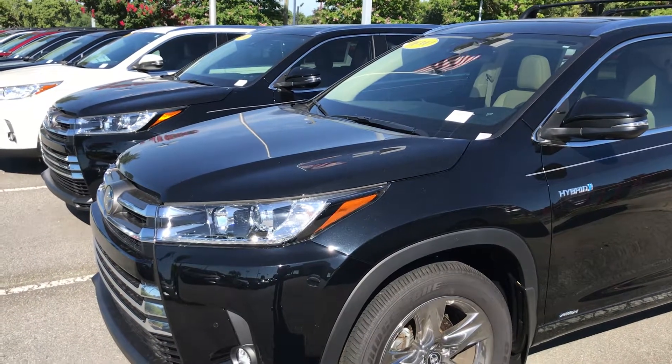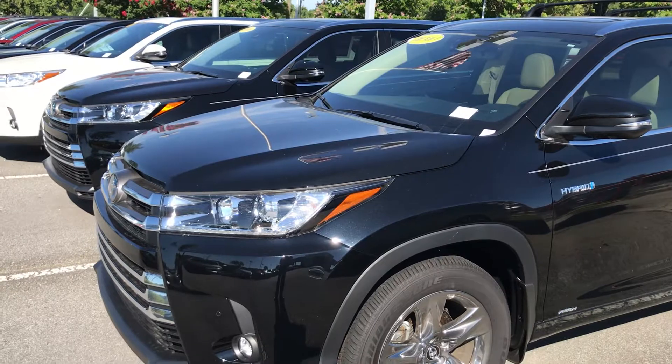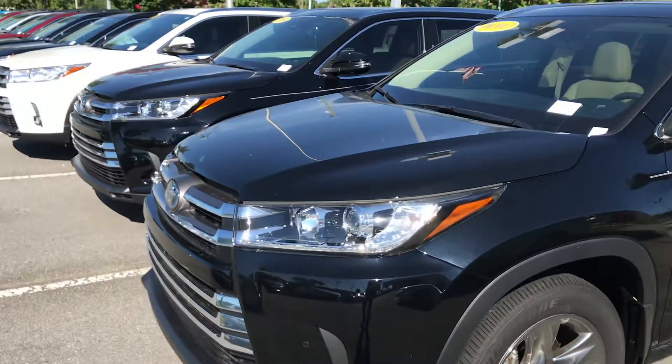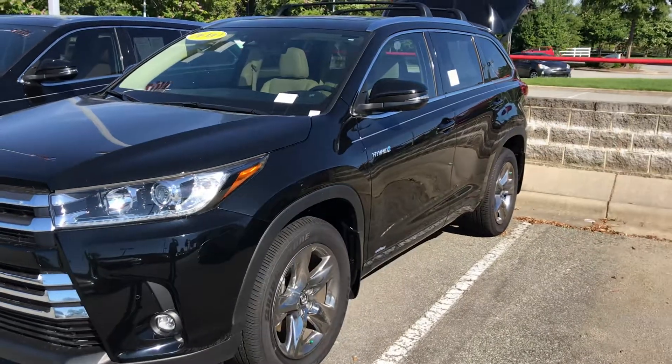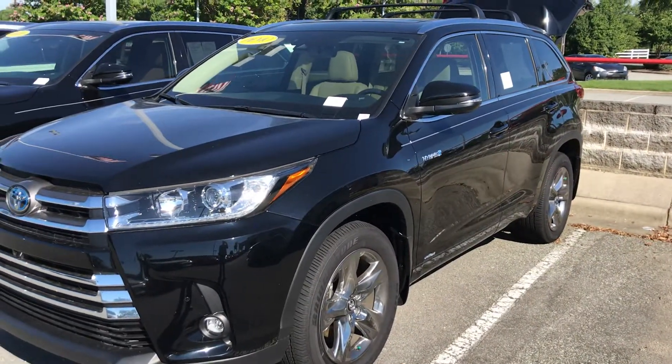Hey Steve, this is John from Marc Jacobson Toyota. I'm here showing you the 2019 Highlander Hybrid — this is the limited edition. I'll show you some of the features.